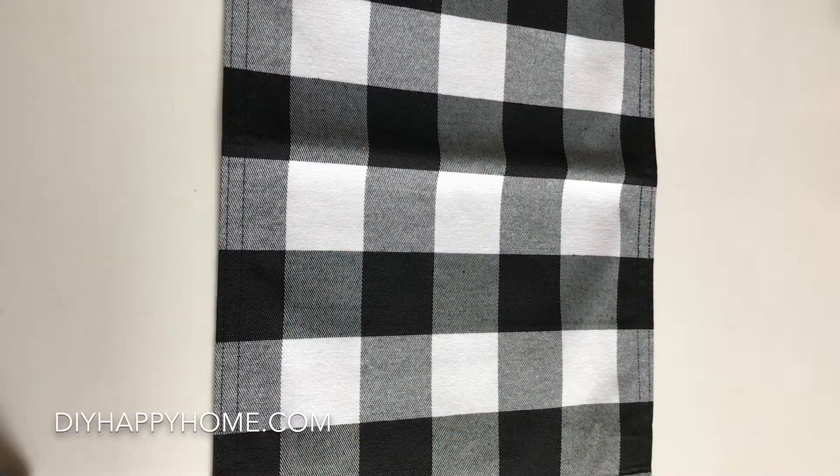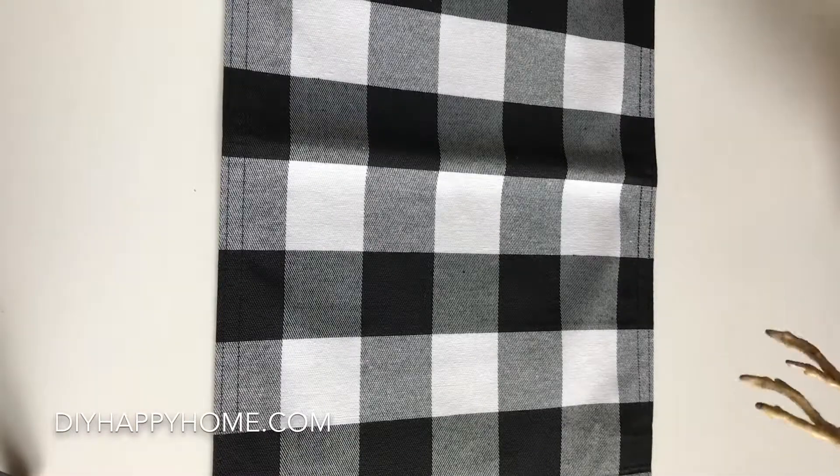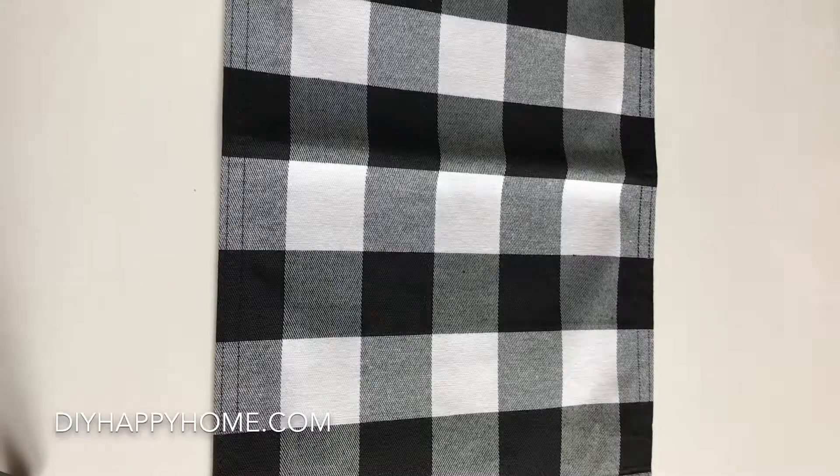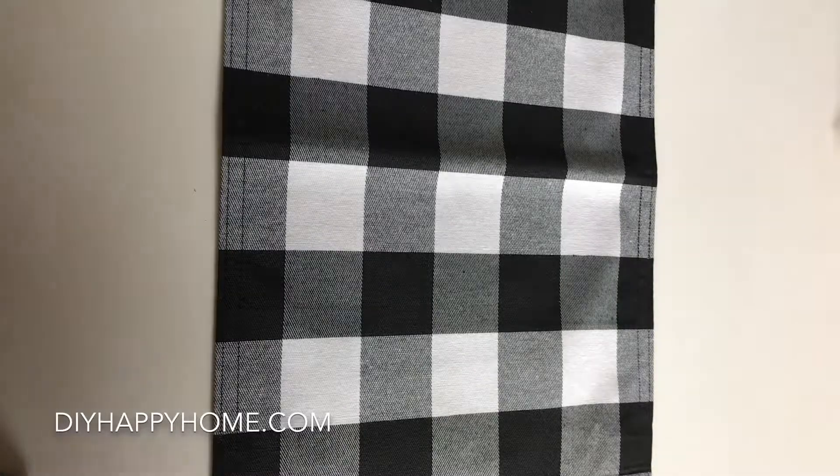Hi guys, this is Carla from DIY Happy Home and I wanted to show you what I purchased at the Dollar Tree today. Some things are Halloween themed and other things are not. Some are fall themed and some are not, but I will show you. I have my two sons here to show the first two items.